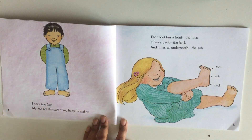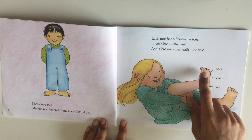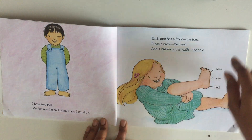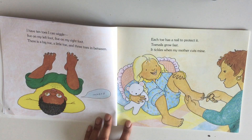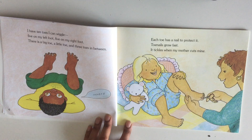I have two feet. My feet are the part of my body I stand on. Each foot has a front — the toes — it has a back — the heel — and it has an underneath — the sole. I have ten toes. I can wiggle five on my left foot, five on my right foot.